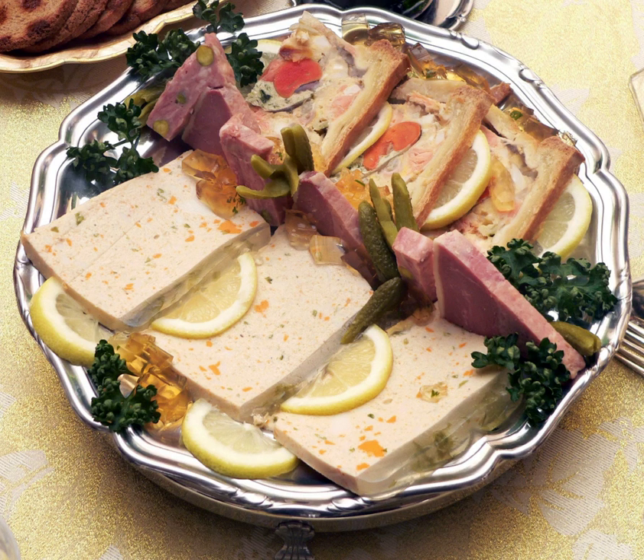Basically the same recipe is known as chopped liver in Ashkenazi Jewish cuisine, where schmaltz is used instead of butter and hard-boiled eggs are usually added. Another common type of pâté in Jewish cuisine, also popular in Russia and Ukraine, is vorschmak or gehakte herring.